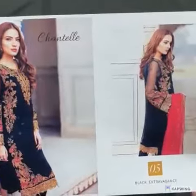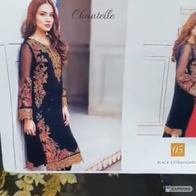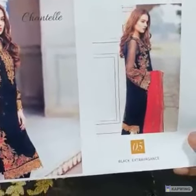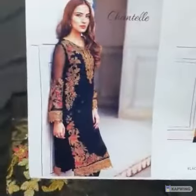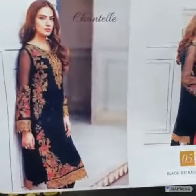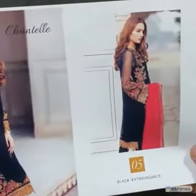Welcome to our friendly budget range. This is a complete 3-piece dress in chiffon fabric. This is a model picture. The price of this dress is only 4500 rupees with free cash on delivery, all over Pakistan. I am going to review it.